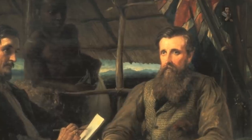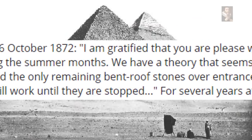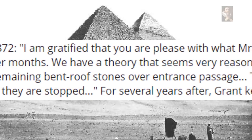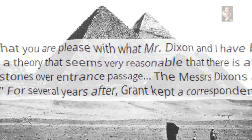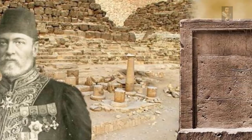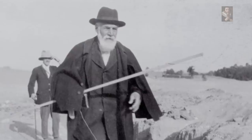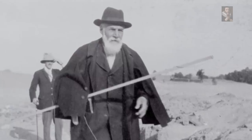Grant and Dixon undertook this and other works at the Great Pyramid in the summer of 1872, as confirmed by a letter from Dr. Grant dated 26 October 1872, which reads: 'I am gratified that you are pleased with what Mr. Dixon and I have been able to accomplish during the summer months. We have a theory that seems very reasonable, that there is a chamber away into the masonry behind the only remaining bent roof stones over the entrance passage. The Messrs Dixons are now staying at the pyramid and will work until they are stopped.' Later, when Flinders Petrie went to Egypt in 1880, he was very well received by Grant Bey and his American wife in Cairo, and they struck a friendship that was to last till Grant's death in 1896.